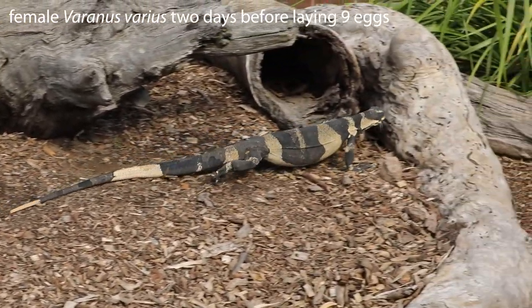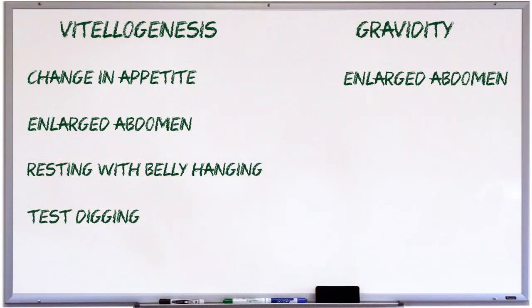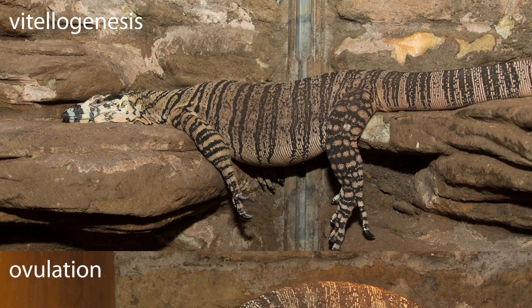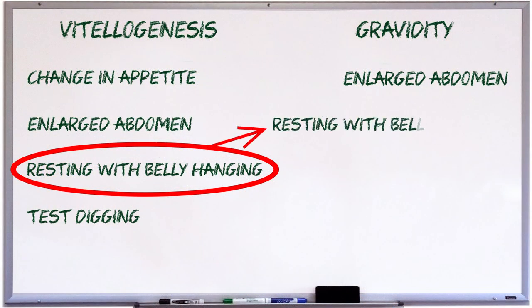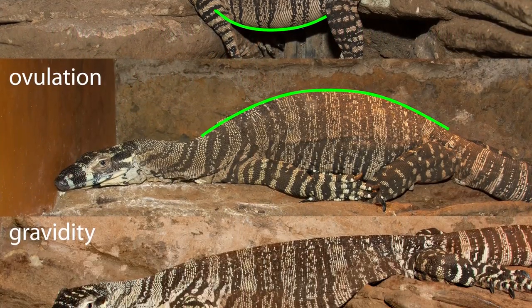I've seen tiny females that were barely showing at all go on to lay quite large clutches. You may recall that when the female's belly starts to enlarge because of vitellogenesis at the start of the reproductive cycle, she may rest in odd positions to take the pressure off her lungs and other organs. This is quite different from the ovulation posture seen in the last video, where the female was arching her back rather than letting her belly hang. Well, when the female is gravid, she goes back to hanging her belly again.